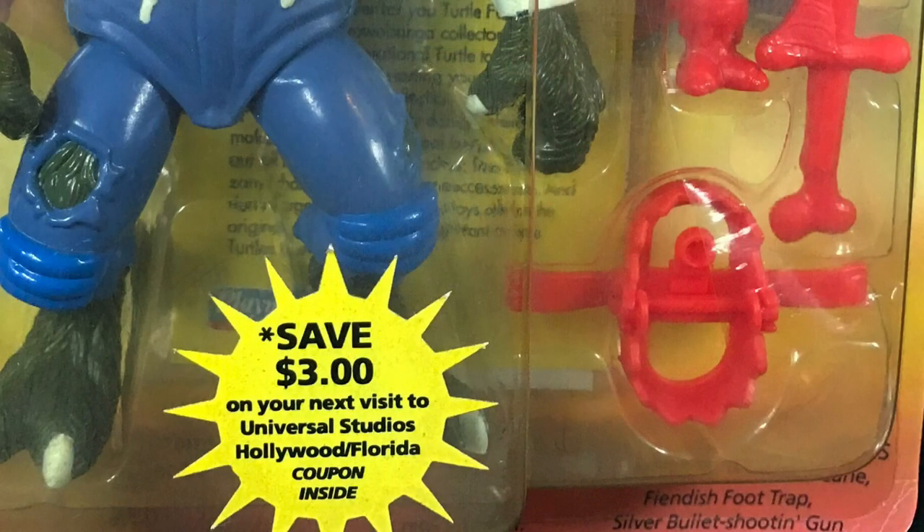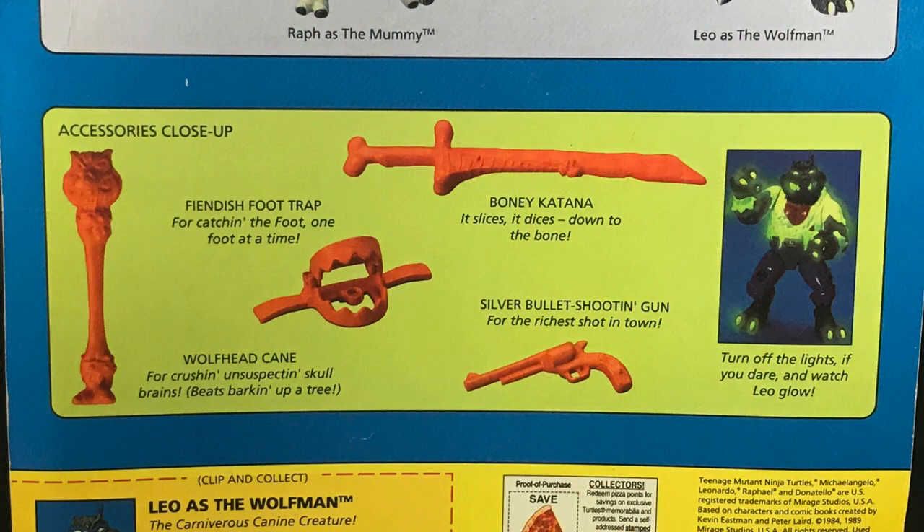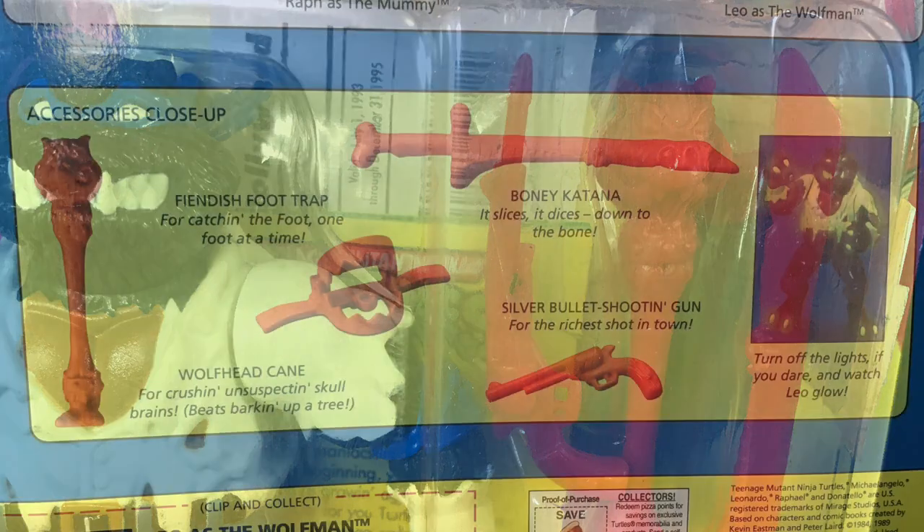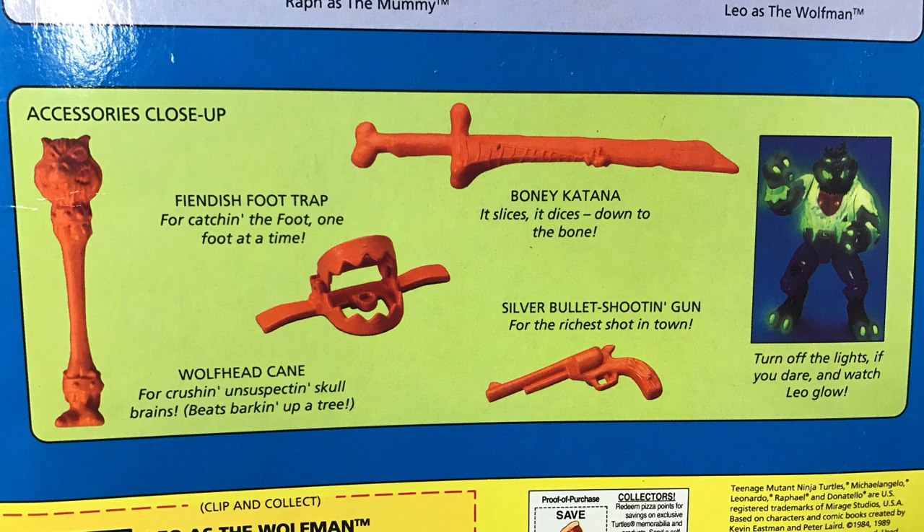One of Leo's weapons was also included with Leatherhead — that's the bear trap at the bottom, though I'm sure it's not actually called a bear trap. Going to the accessory close-up: the wolf head cane for crushing unsuspecting skull brains — beats barking up a tree; the fiendish foot trap for catching the foot one foot at a time; the bony katana — it slices, it dices down to the bone; and the silver bullet shooting gun for the richest shot in town. Funny enough, this gun doesn't include the silver bullet, but if you look at the actual accessory, there is a bullet coming out of the barrel. Leo's glow effects: turn off the lights if you dare and watch Leo glow.